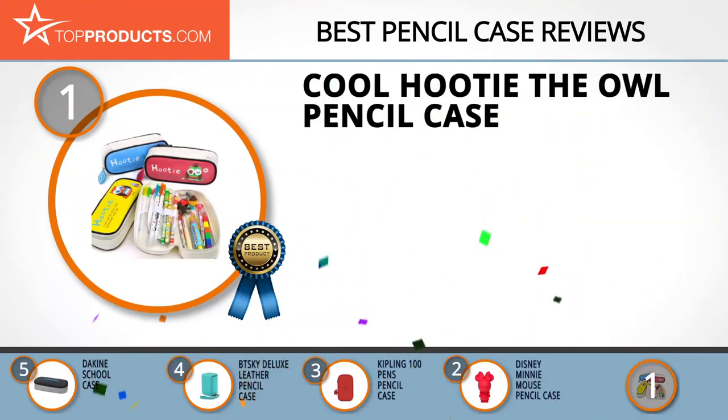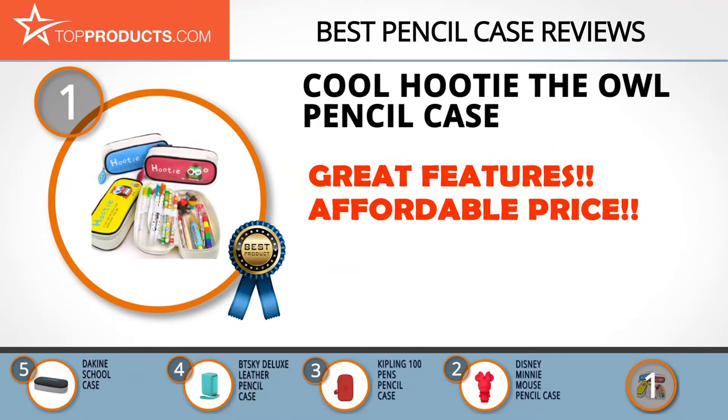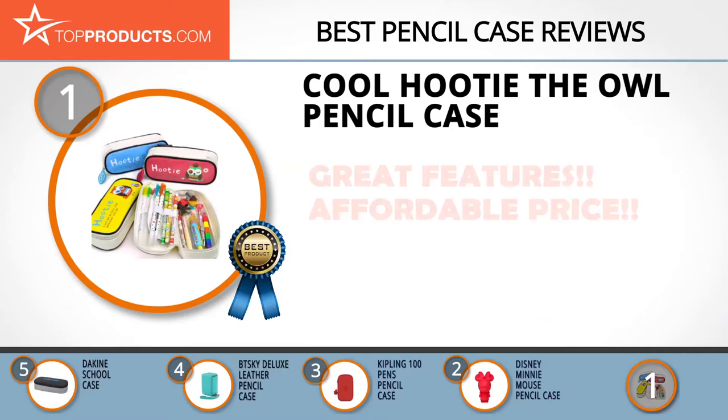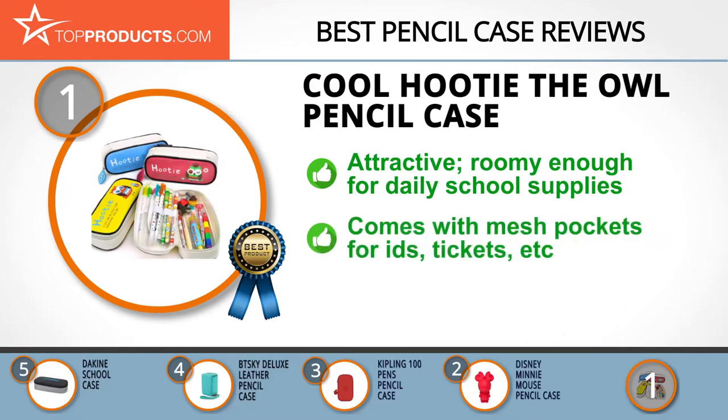Finally, the Cool Hootie the Owl Pencil Case made it to our top choice position because it provides a good array of features at an affordable price. Cool Pencil Case brings the magic to school supplies and makes sure that kids remain academically motivated and excited all year. Get your kids excited about the new session by sending them off with its fascinating Hootie the Owl Pencil Case, which will conveniently house all their daily school supplies and reduce clutter in their backpacks.